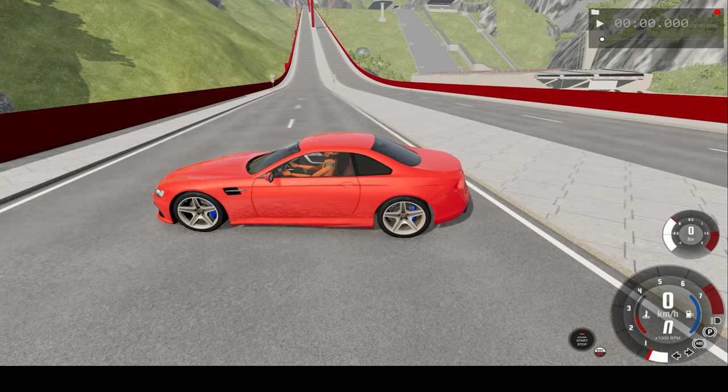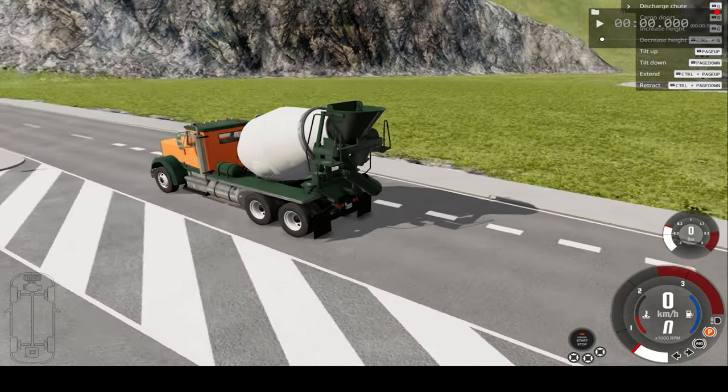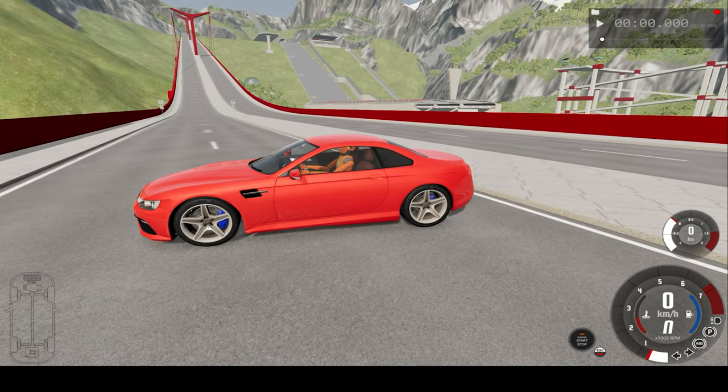Hello everyone, I'm TheDinoKame and welcome back to another slow motion car crash video. In today's video, we'll be crashing this cement truck into this car at the bottom of this very steeply inclined bridge.